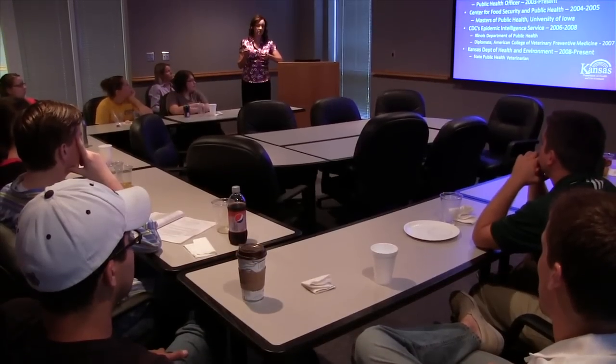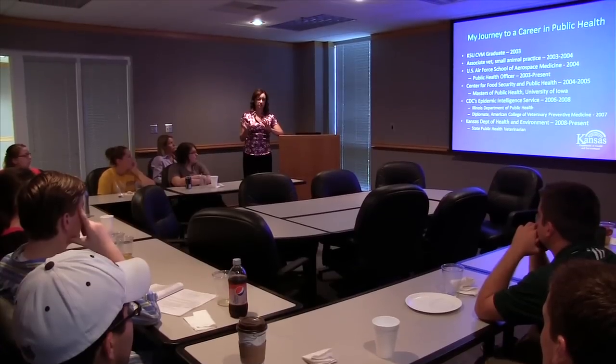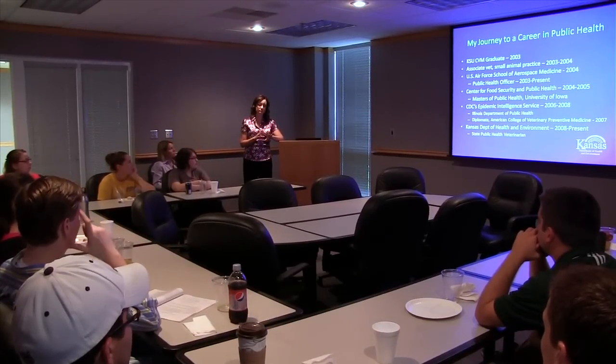In addition to the projects, the program organized field trips to research facilities such as the Hills Pet Nutrition Facility in Topeka. The students also attended weekly workshops and journal clubs intended to introduce them to career and educational opportunities and other topics relating to research.